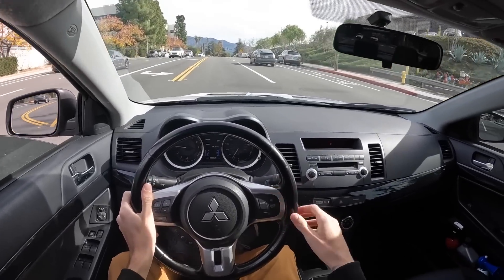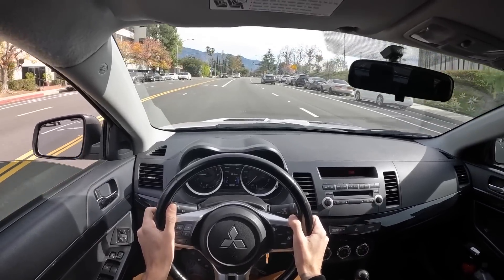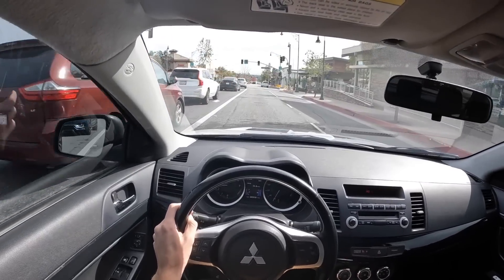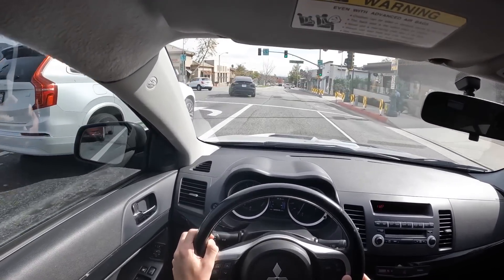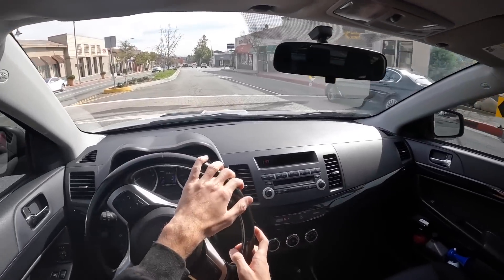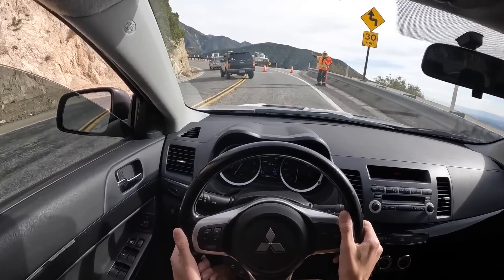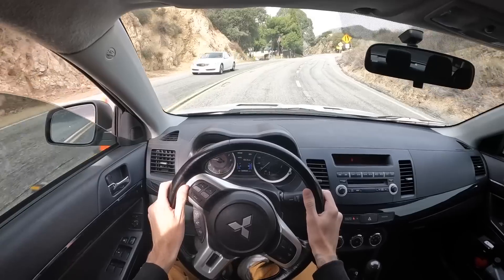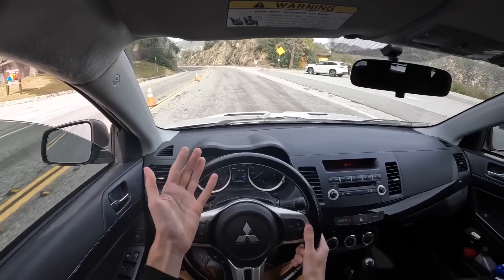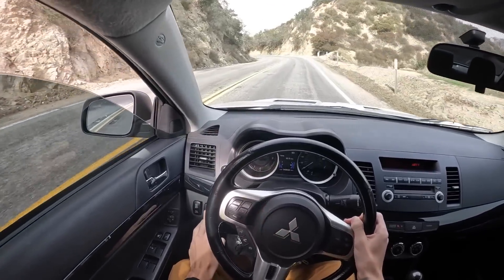As you guys can tell, with the valves closed this is pretty casual to drive — it feels like a stock Evo, no boost, no problems. Had to navigate some traffic up here in the mountains, and then some construction. I don't know what construction there is to do on the mountain. All right, I think we're all clear from the cops — the valves come back open.